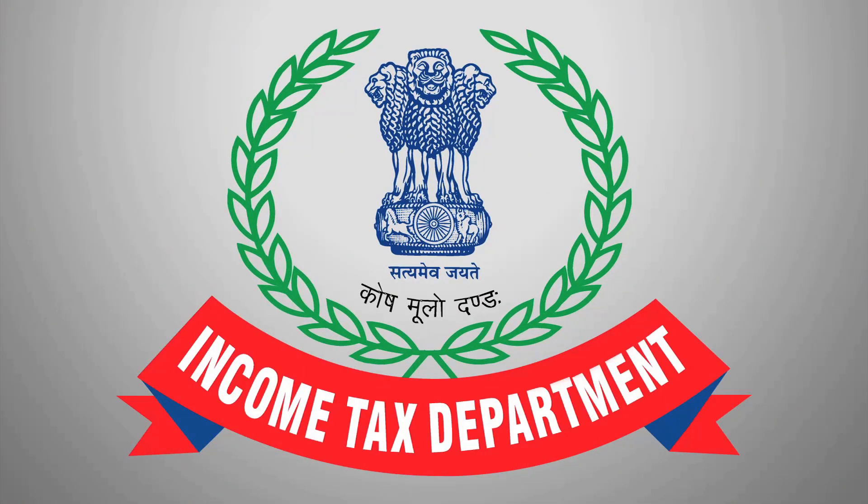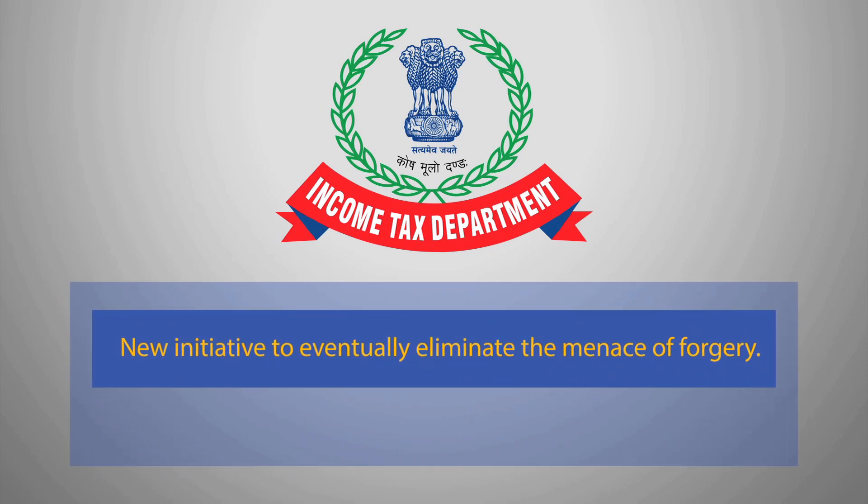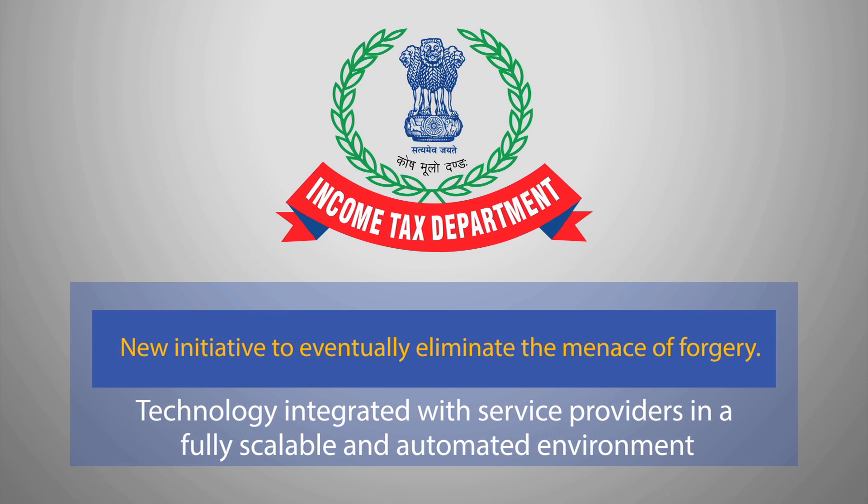This is a new initiative by the Income Tax Department to protect the data of PAN card holders and eventually eliminate the problem of PAN card forgery. The technology is integrated with service providers in a fully scalable and automated environment.